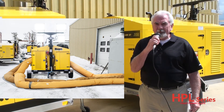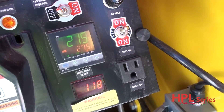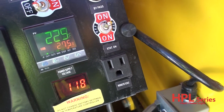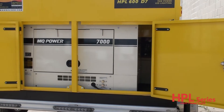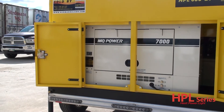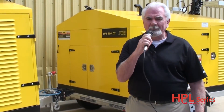The heater puts out 600,000 BTUs of heat with a heat rise of 220 degrees Fahrenheit. The 600D7 is equipped with a Multi-Quip, commercially-spec'd 7KW generator run by a liquid-cooled Tier 4 Kubota diesel engine. The generator is designed to endure the most harsh conditions to get you the most optimum results.